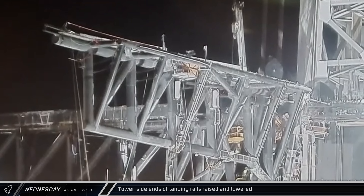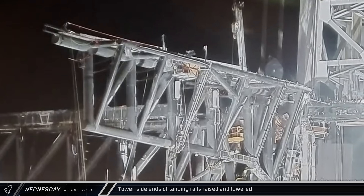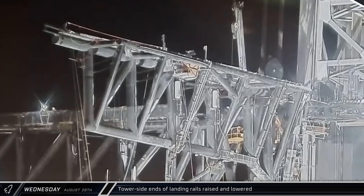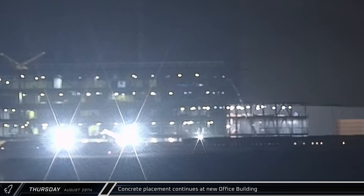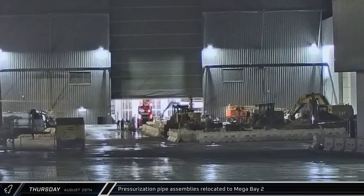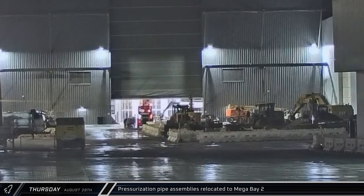That night, the tower end of the chopstick landing rails were raised and lowered as SpaceX continues to work on and test Mechazilla's catching hardware. Early Thursday, a concrete pump truck began a new pour at the office building, placing concrete near the joint along the east side where the larger part of the building meets with the smaller three-story building on the backside. Meanwhile, over at the ring yard, a pair of ship tank pressurization piping assemblies were wheeled out of Star Factory and into Mega Bay 2 for installation on Ship 33.